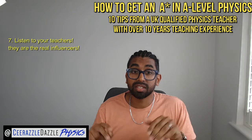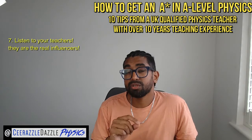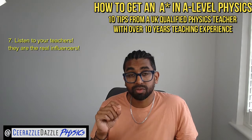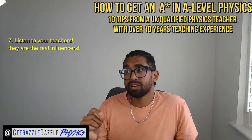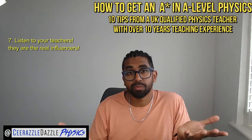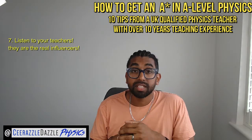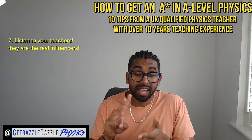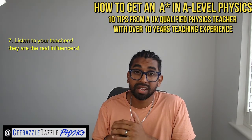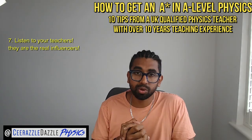Seven: listen to your teachers. They know who you are and they are trying to actually help you with your studies. Loads of students think that teachers are out to get them, but your teachers are your first point of call. Speak to them if you don't understand something — they will spend time with you at break or lunch to go through the material. Teachers are experienced, verified, and have the qualifications to help you obtain the best results you can.